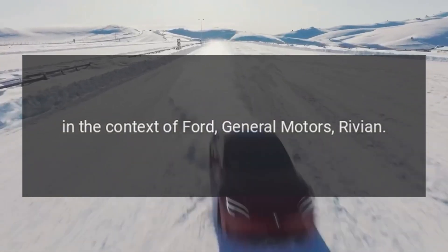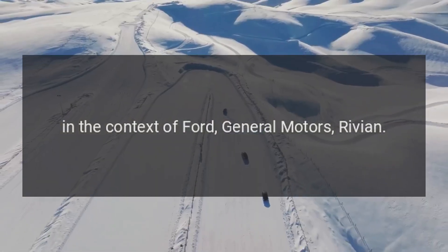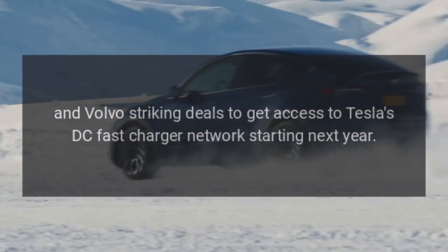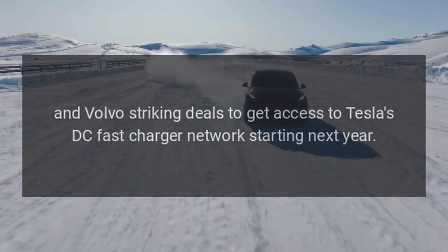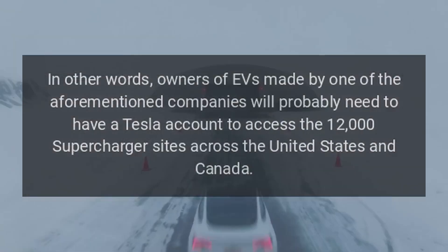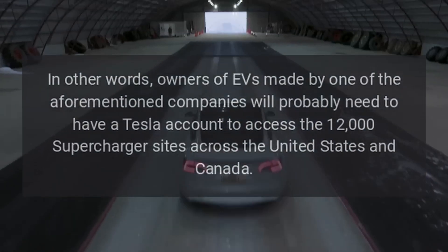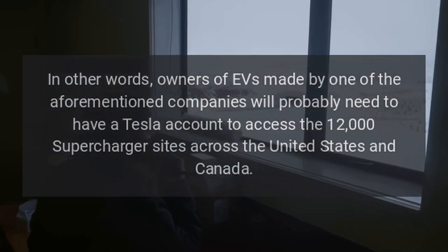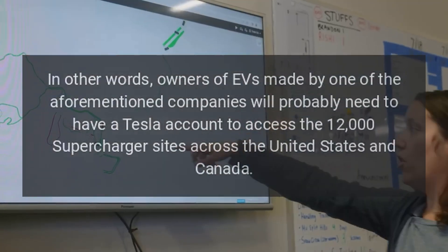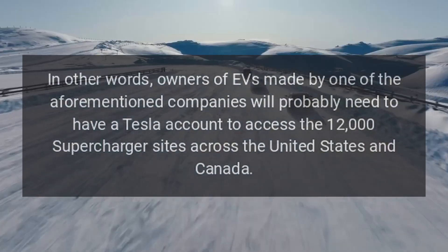In the context of Ford, General Motors, Rivian, and Volvo striking deals to get access to Tesla's DC fast charger network starting next year, owners of EVs made by one of those companies will probably need a Tesla account to access the 12,000 supercharger sites across the United States and Canada.